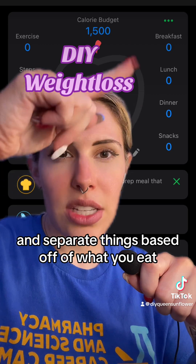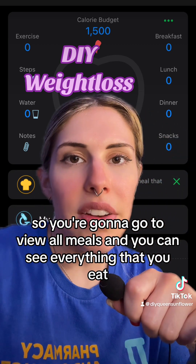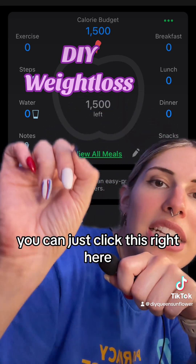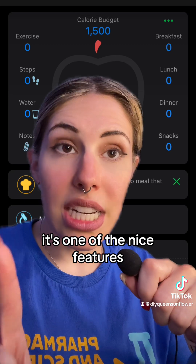You can separate things based off of what you eat. Go to 'View All Meals' and you can see everything that you ate. You can click right here and then add what you eat — it's one of the nice features.